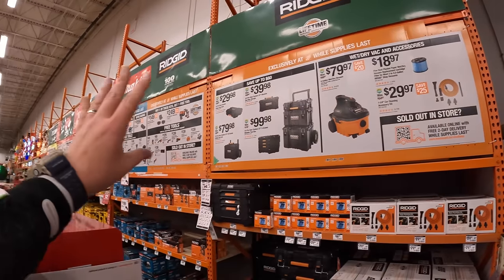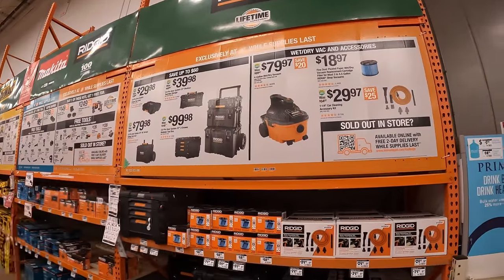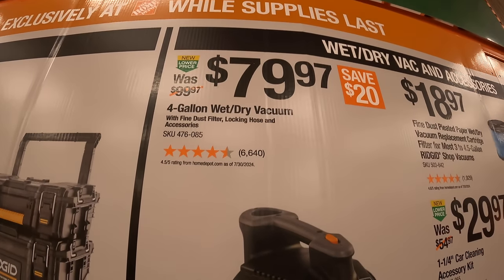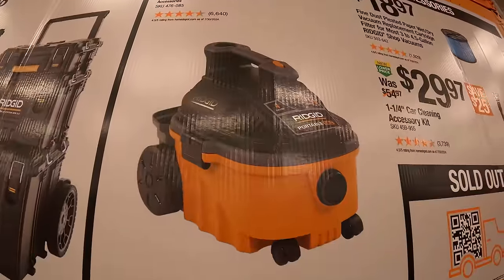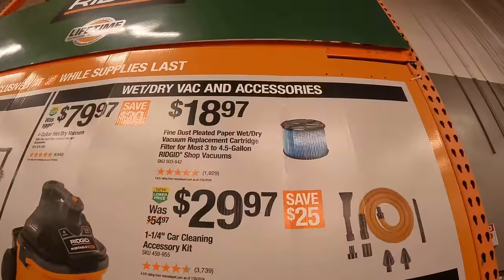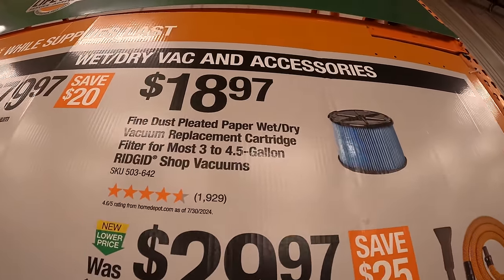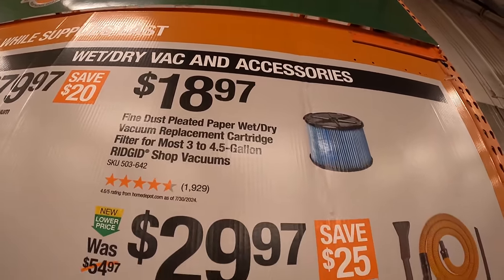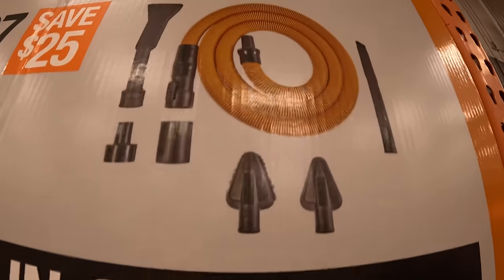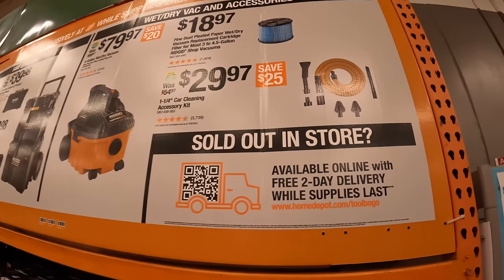We are at Home Depot. Let's take a look at the BOGO sales they have up on the wall here. Ridgid has this going on with their vacuum and their portable module units — $79.97 for their four-gallon wet/dry vac. Not too shabby. They have some filters and accessories: $18.97 for the paper wet/dry vacuum replacement cartridge for the three to four-and-a-half gallon. Then for $29.97 their one-and-a-quarter inch car cleaner accessory kit comes with a couple of nozzles and a more flexible hose.